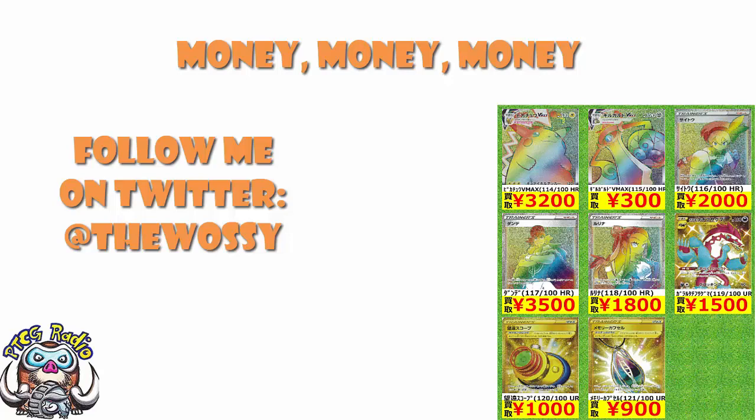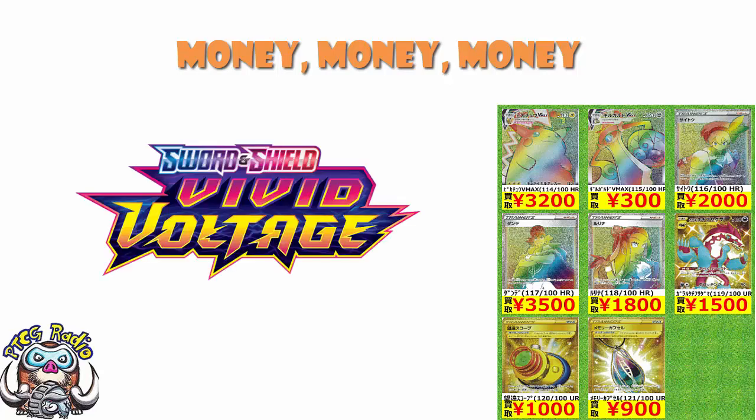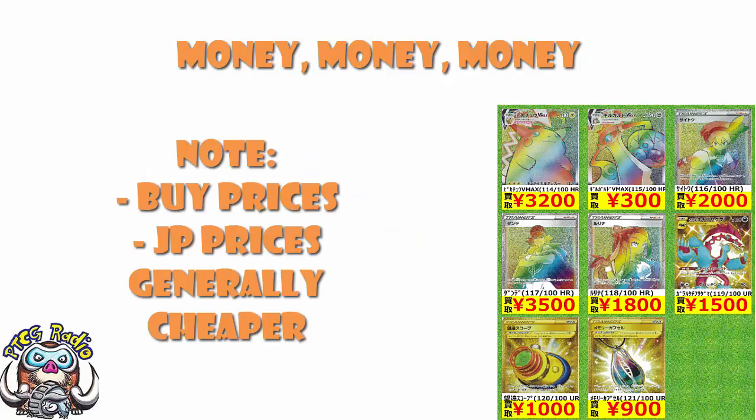Today I figured we should probably have a look at some of the more interesting, more exciting, more looked-forward-to cards coming in Vivid Voltage, and started having a look at what they might cost when they come out over here. The usual rules apply for these kind of videos: these are buy prices from Japanese shops. Important point number one, Japanese cards tend to be a little bit cheaper. Important point number two, these are buy prices — the shop is going to add on a little bit of a margin before they sell it. So we're giving nice equivalent numbers here, but do remember that these will end up being more expensive in the US, Europe, etc.